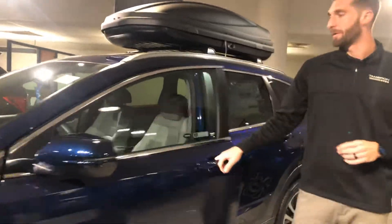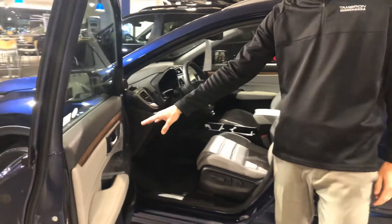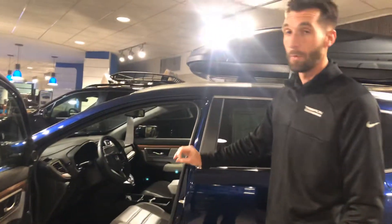Now on the inside, that's where the vehicle really, really shines. On the EXL package you're going to get your two-position memory seating. You're also going to have power seating on both the driver and the passenger side, and perforated leather seating as well.